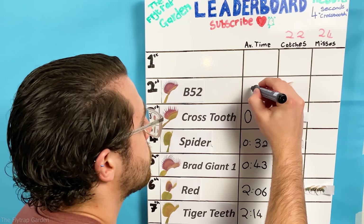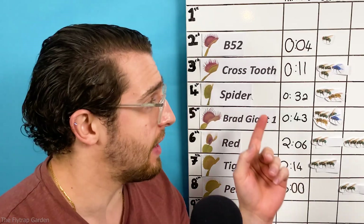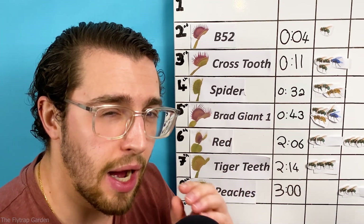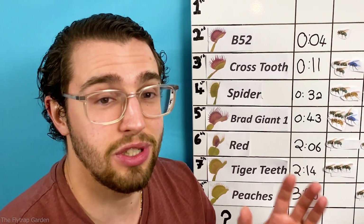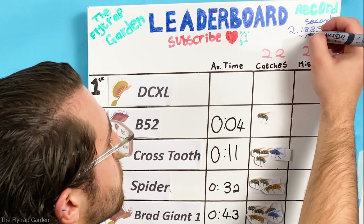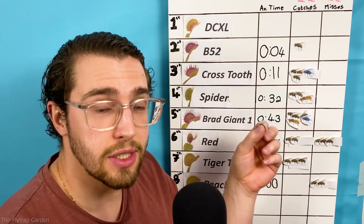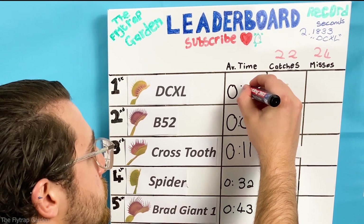This is extremely close to our new second-spot competitor who got their first catch today at six seconds: B-52. Remember, the bonus points mean he is now at four seconds. But this is not the craziest part of today's update. Crosstooth has an average time of 11 seconds — think about how crazy that is. B-52 and DCXL don't have an average time yet; they might have just been lucky today and their future catches might bring their averages down. So make sure to subscribe so you don't miss out. And now, at a new record of 2.1833 seconds, DCXL is our top competitor — for now. This also means that his time is zero seconds after adding his bonus points. You literally can't get a better time than this.